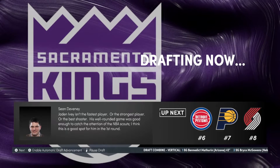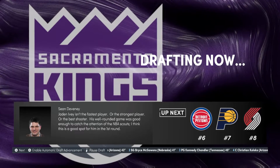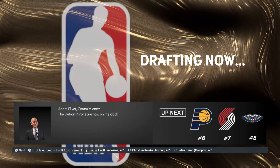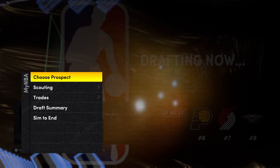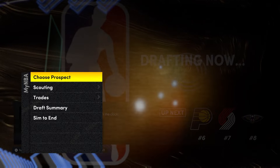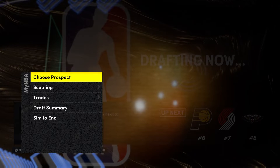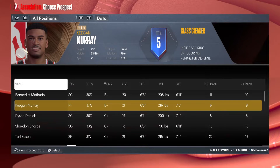Jaden Ivy fourth pick — it doesn't make sense if he drops. He can shoot the ball, does everything an NBA guard needs to do today. Let me know in the comments if you agree. The Kings might even trade the pick. Woj recently tweeted there's gonna be a lot of trades tomorrow, so who knows, but if the picks stand, they're gonna pick Ivy.